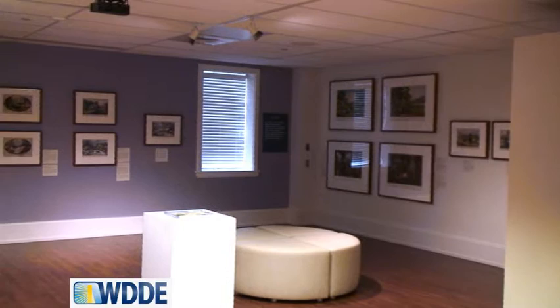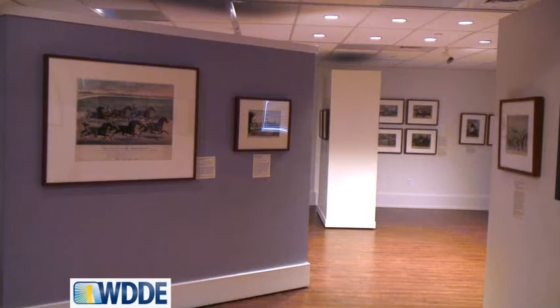The prints that they created really scanned the gamut of topics here in America. You really get a great idea of just the types of artwork and images they were creating, and I think ultimately people get a better idea of what Americans thought of themselves in the 1800s.